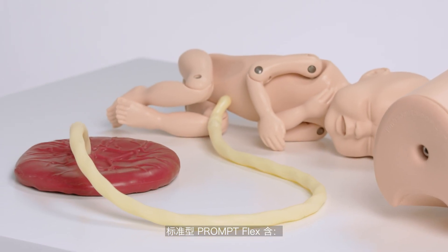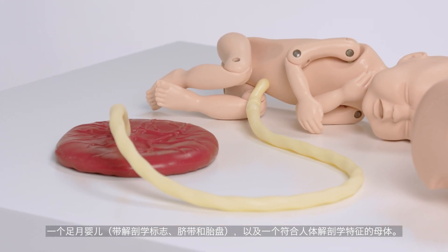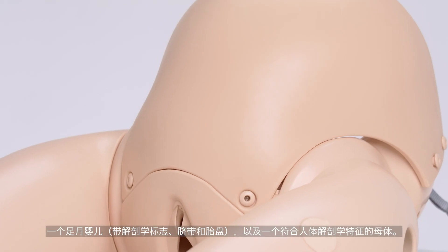The standard PromptFlex includes a full-term infant with anatomical landmarks, umbilical cord, placenta and an anatomically correct mother.